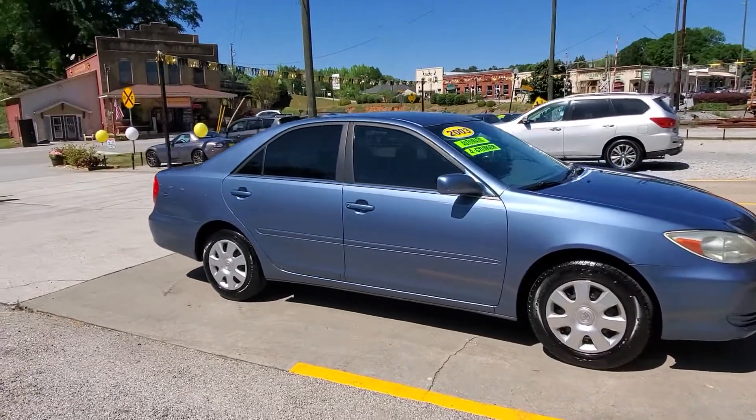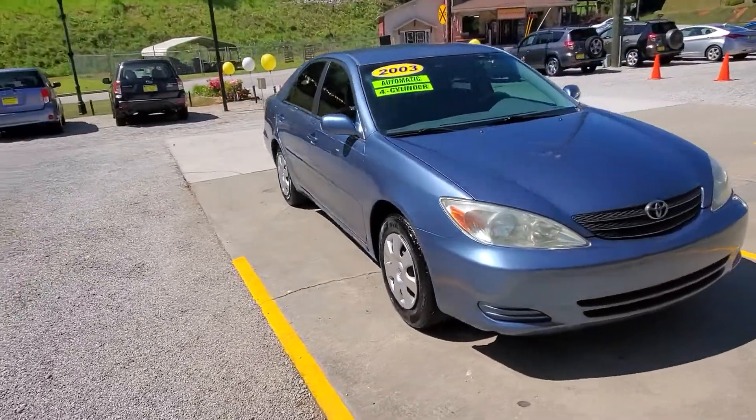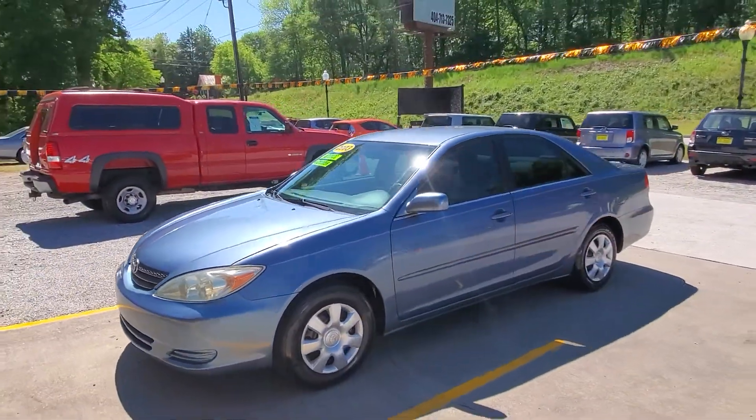Hey everybody, this is Chip with Auto House located in downtown historic Hiram. Got a 2003 Toyota Camry LE to show you guys — brand new piece of inventory. It's got the 2.4 liter engine in it, it's gonna give you plenty of power and still give you good gas mileage.